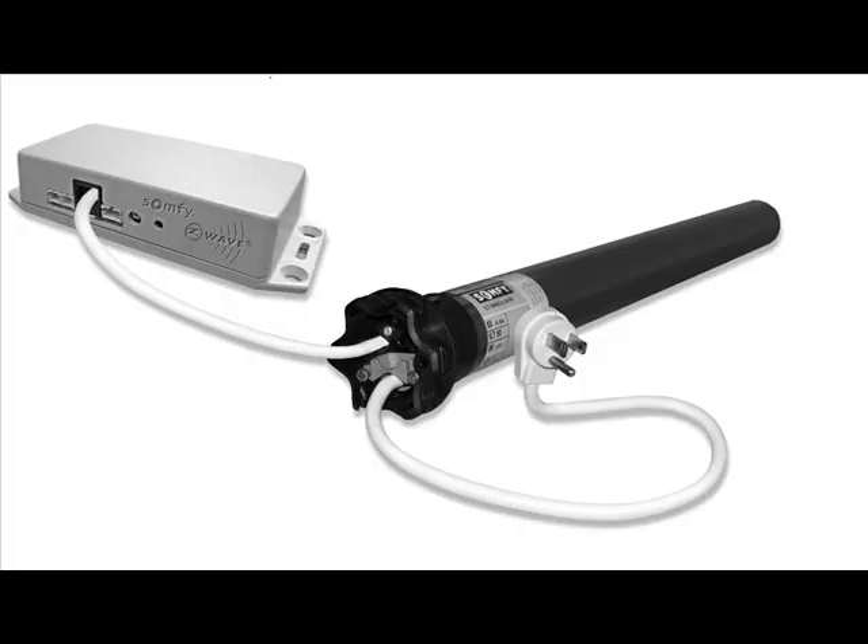Tracy, you guys are here kind of showcasing a newer product. You guys have a slew of products, but you're new in the Z-Wave. Could you just talk a little bit about that? Sure. The Z-Wave controller that we have here is actually an interface that allows our motors to be controlled by a variety of different Z-Wave controls.